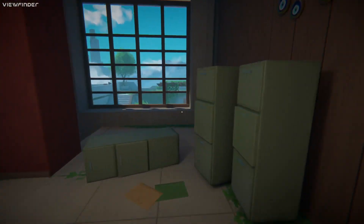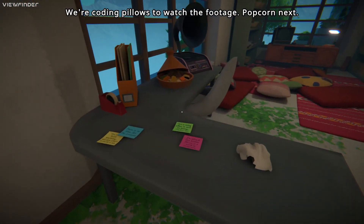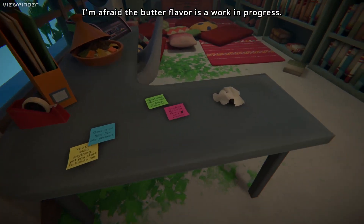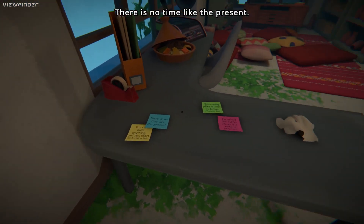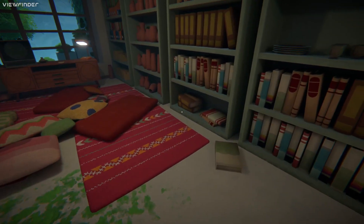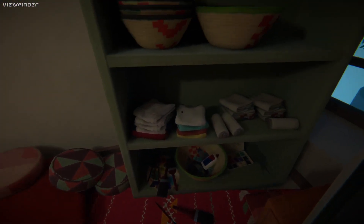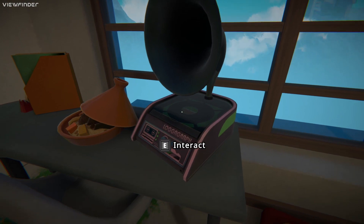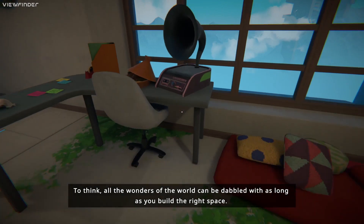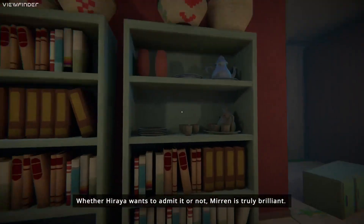Is there anything under there? I kind of want to explore this a little bit more. Oh, these little notes. 'I'm afraid butter flavour is a work in progress.' Apologies, I can't really do too much reading - it's raised my voice a little too much. I'll try and leave them on the screen long enough so you can read it. 'Do you think all the wonders of the world can be dabbled with, as long as you build the right space? Whether Hiraya wants to admit it or not, Mirren is truly brilliant.'